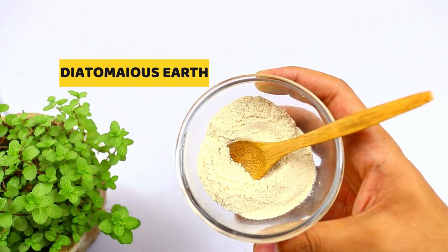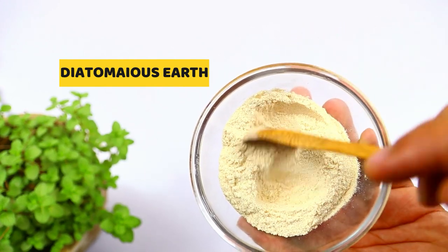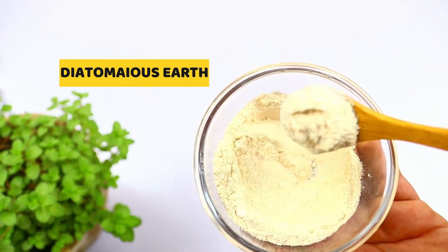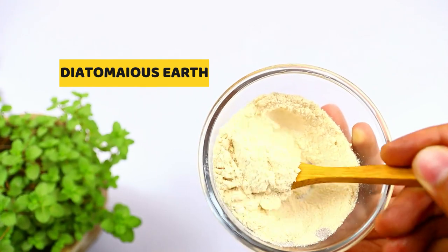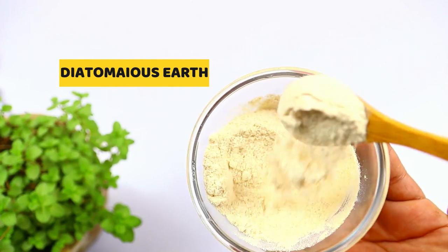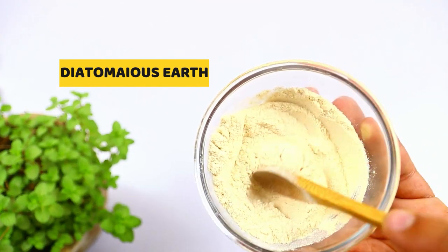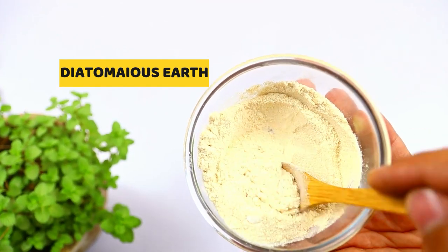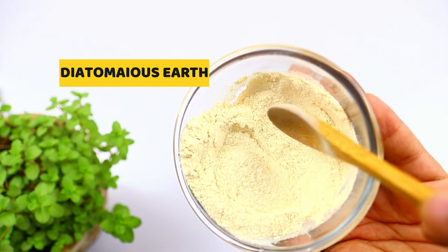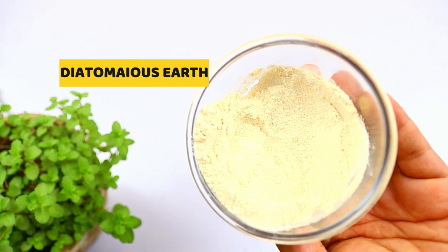The next ingredient you will need is diatomaceous earth. Diatomaceous earth is a unique type of sand that consists of fossilized algae. It has been mined and has numerous industrial applications, and has also appeared on the market as a dietary supplement. It is very abrasive to an insect's exoskeleton, causing them to dry out. Diatomaceous earth is used in a variety of settings including indoor applications for controlling bed bugs, fleas, cockroaches, termites, and carpet beetles. So just add one teaspoon of diatomaceous earth.